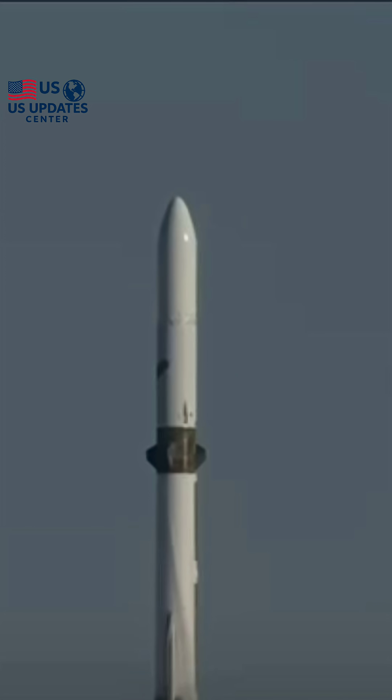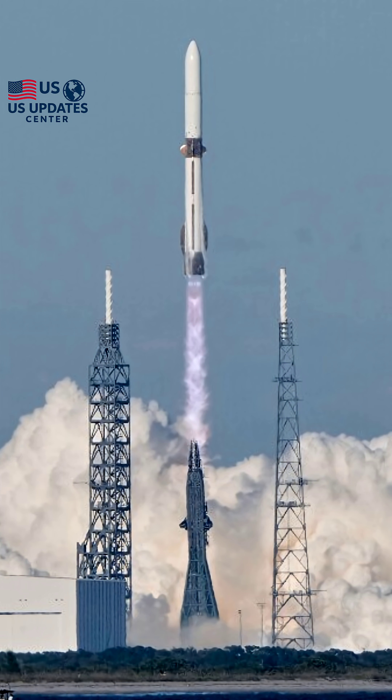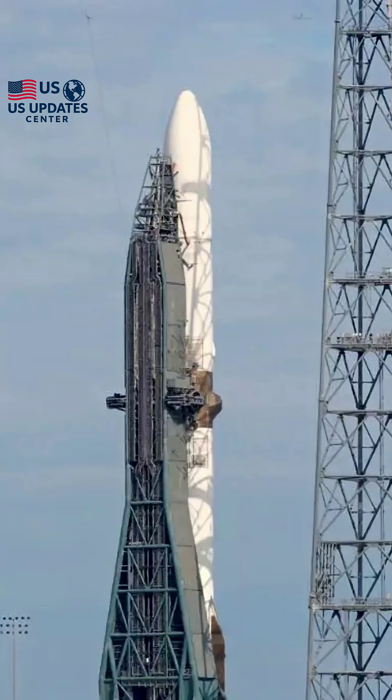An incredible sight. Thank you for that report, Jay Kim. We will continue to follow the progress of the NASA Escapade mission and Blue Origin's next steps in reusability.